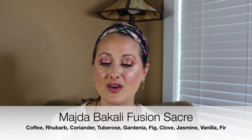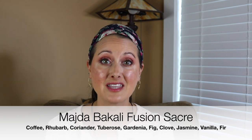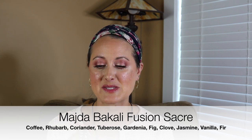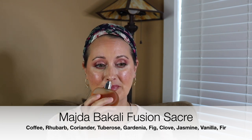The first one she sent is from Majda Bacali — I hope I'm saying that correctly — and this one is called Fusion Sacre. I actually had this on my Lucky Scent wish list. It's nothing like what I thought it was going to be. It has a million notes in it and it is so interesting smelling. This is one I cannot wait to spend some time with and to really wear.